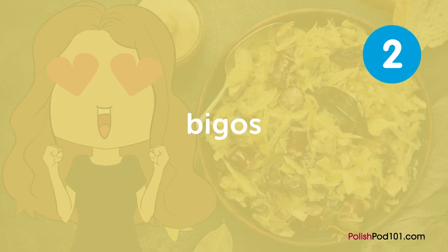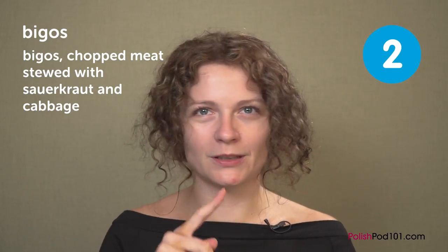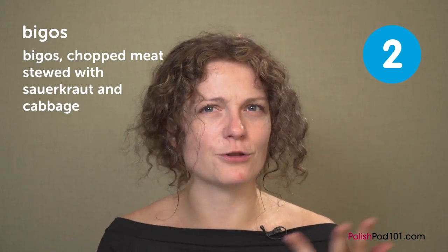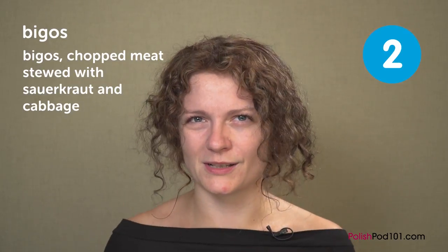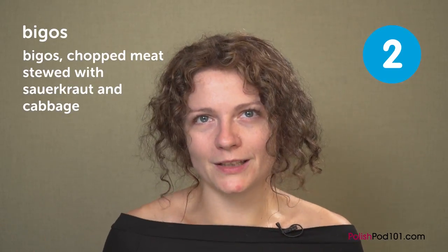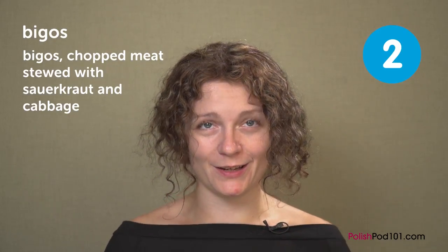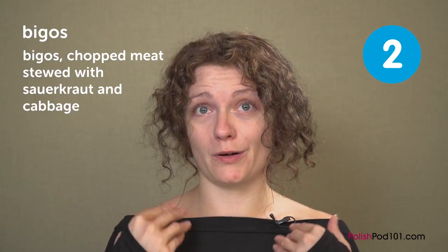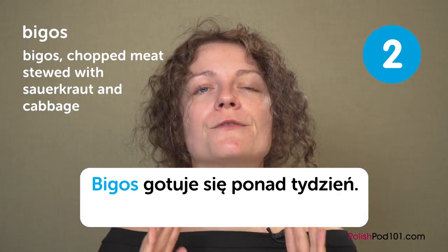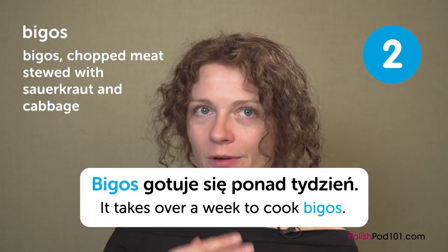Another one is very time-consuming, so not a lot of people actually make a proper one, but it's bigos. In English you usually say bigos as well — it's basically a stew made out of chopped cabbage, sauerkraut, and meat. You put mushrooms inside, and you can add sausages and other things. It really differs between different households. Sometimes you put plums as well. One could say: 'Bigos gotuje się ponad tydzień' — it takes over a week to cook bigos — which is true.